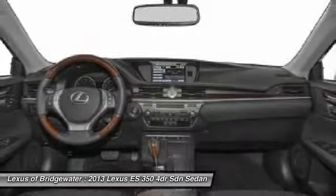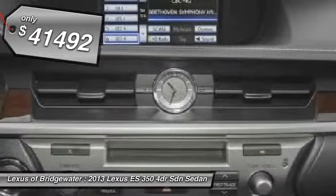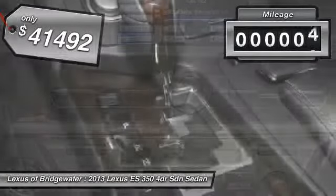The countless standard interior features transport you to a new level of luxury and convenience, and it is priced below $45,000. This vehicle has less than 100 miles.